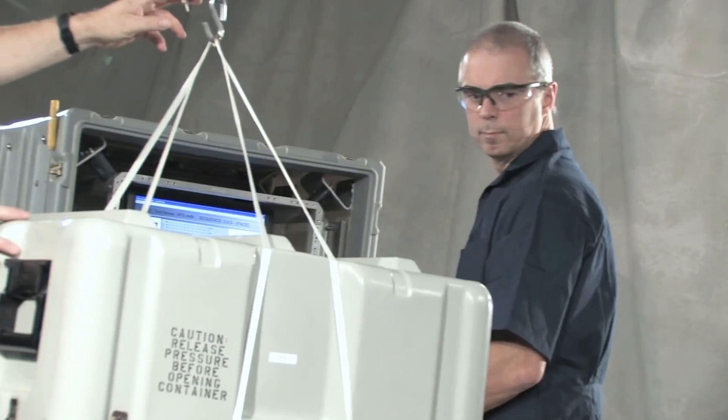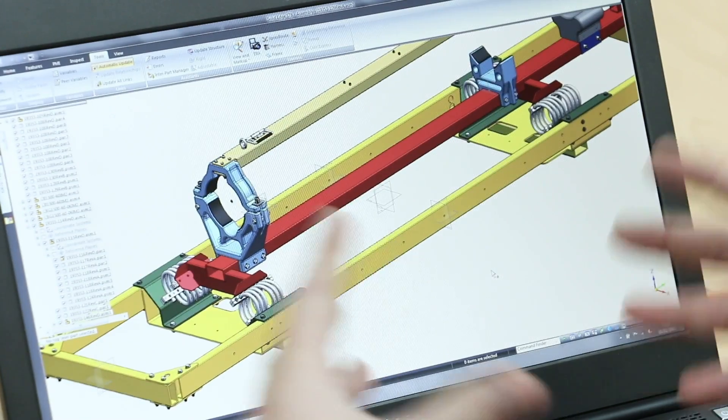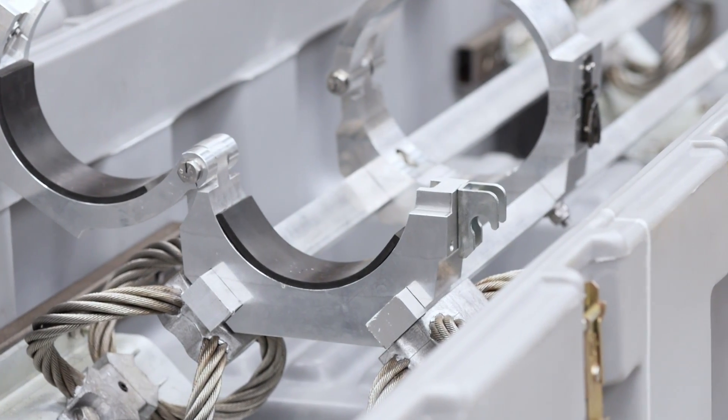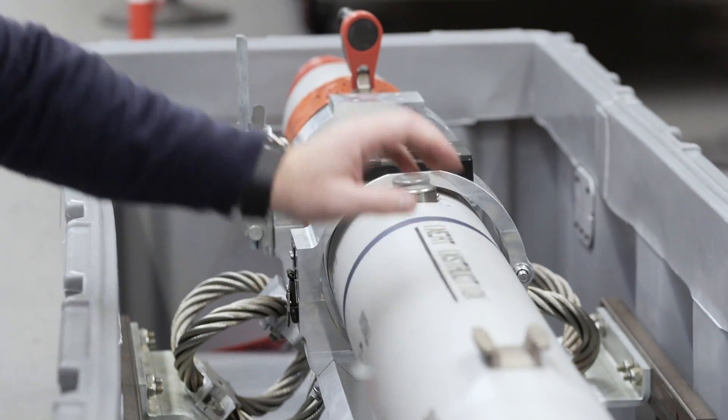During the testing phase, PELI uses its dedicated proof test facilities to ensure the containers can stand up to any punishment. Testing is performed either with the customer's equipment or dummies inside to guarantee the performance of the finished product.